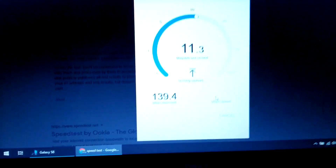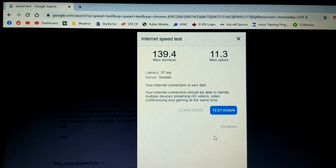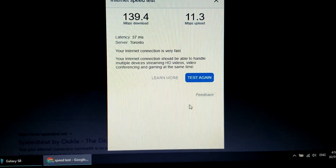I came inside and ran the speed test — I got 140 megabits per second.